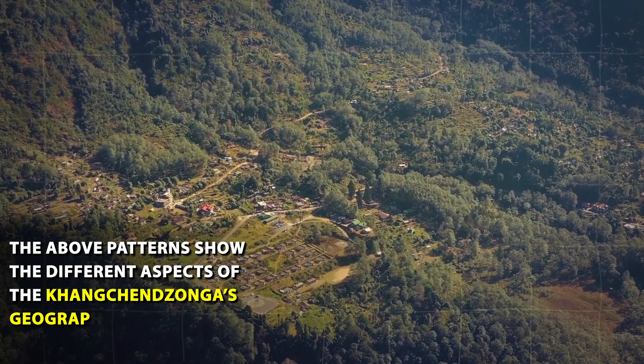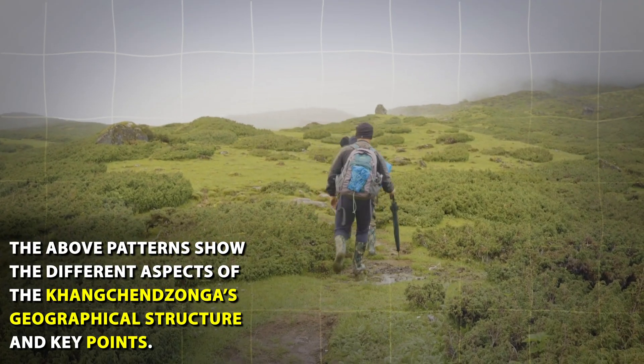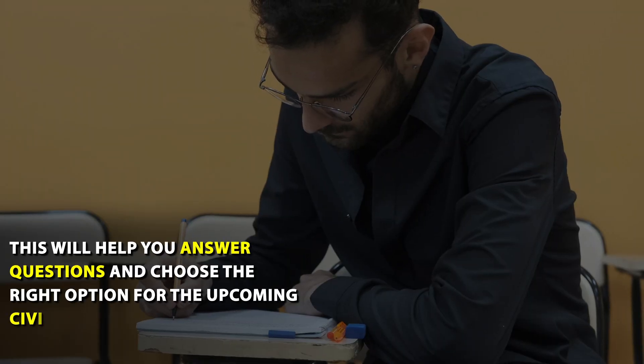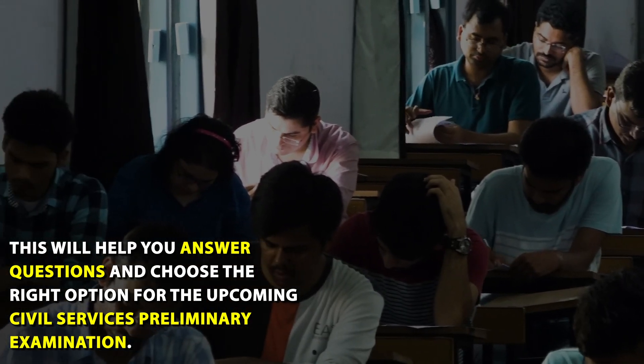These key points cover the different aspects of Kanchanjunga — its geographical structure and significance — and will help you answer questions and choose the right option for the upcoming civil services preliminary examination.